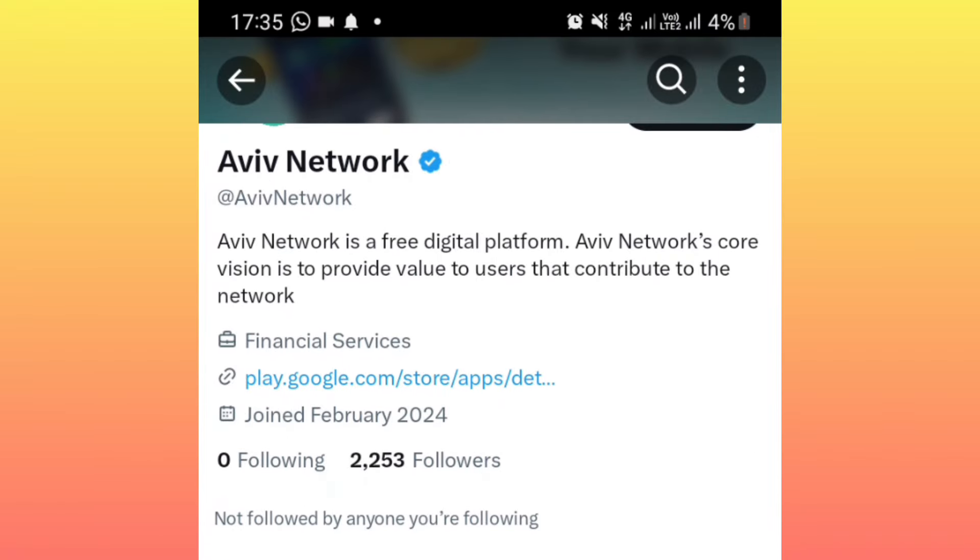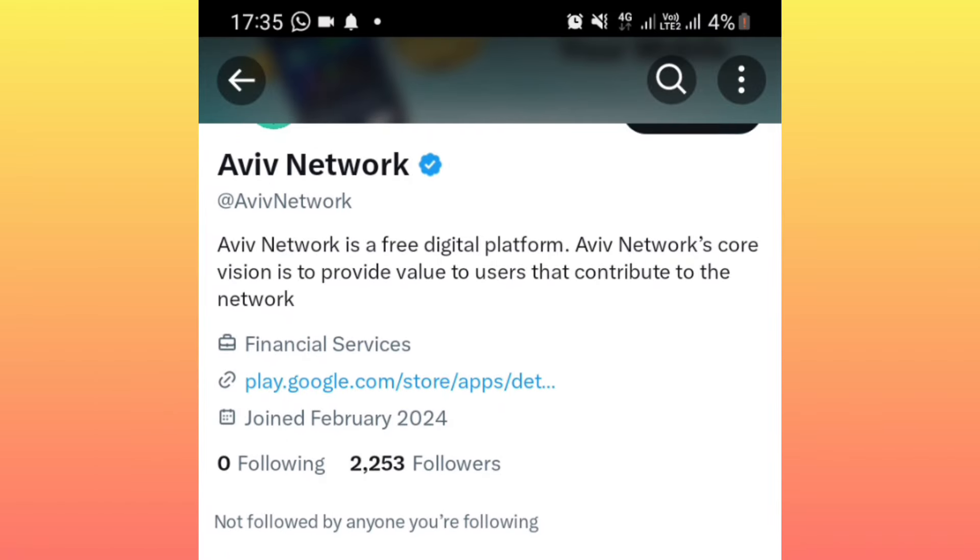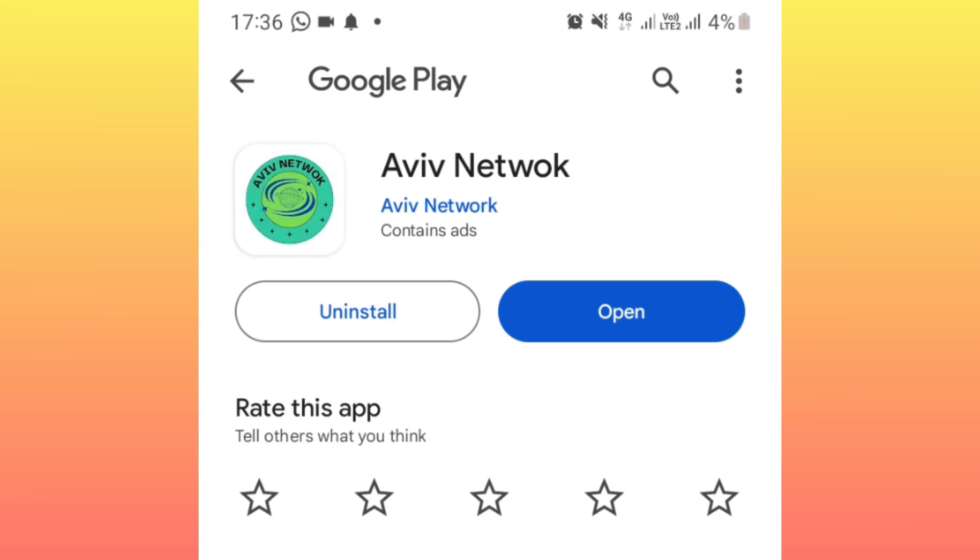What you do is check the description, click on the first link, and it will take you to the Play Store where you're going to download the application. This is how the application looks like after downloading it — you simply click to open.